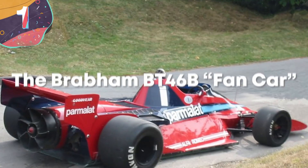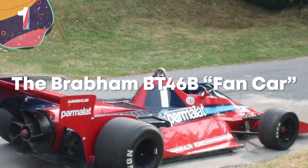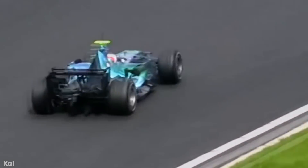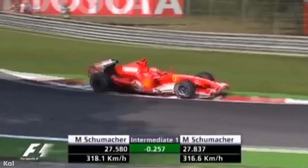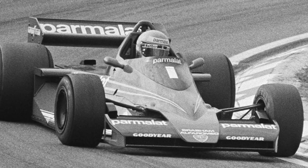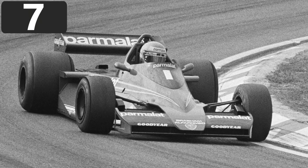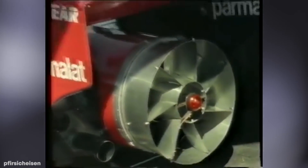Number 1: The Brabham BT46 Fan Car. Generally speaking, race cars rely on airflow pushing downwards to generate grip — a phenomenon known as downforce. To create this, you can either stick wings to the top of a car or create a low-pressure zone underneath it to suck the car onto the track. There are several technologies able to do this, yet none were quite as strange as the Brabham BT46B Fan Car.